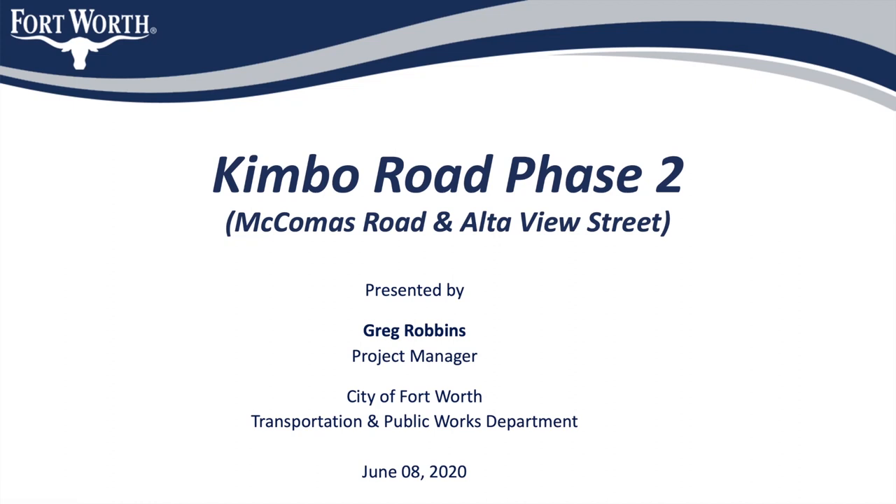Hello everyone. Thank you for taking the time to watch this video. I'd like to talk to you today about this upcoming City of Fort Worth Street Reconstruction Project. My name is Greg Robbins and I am a Project Manager with the Transportation and Public Works Department's Capital Delivery Team, and I'll be the Construction Project Manager for the upcoming Kimbo Road Phase 2 Street Reconstruction Project.